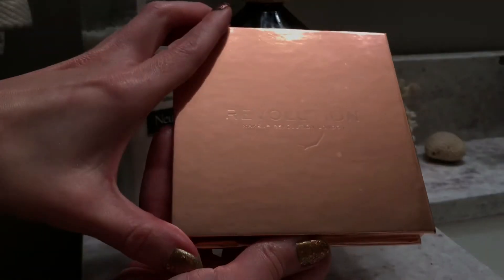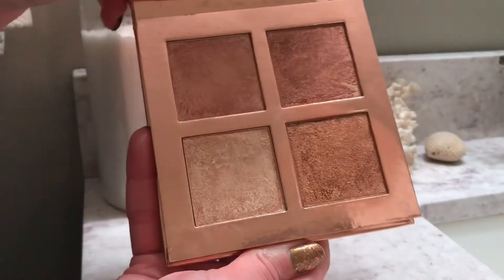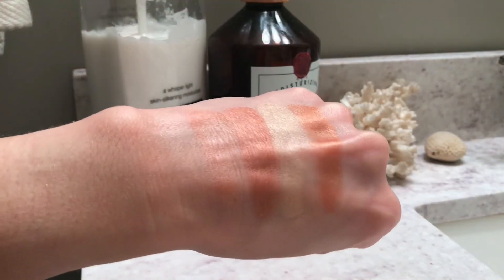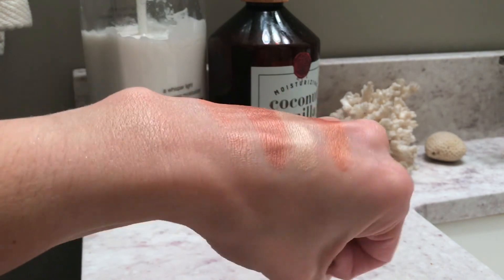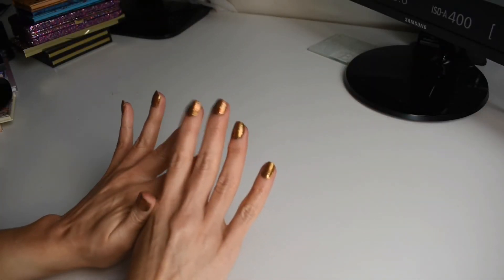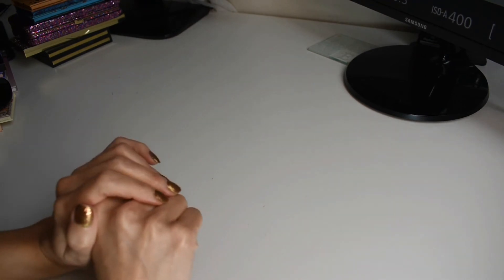And lastly, we have one more from Makeup Revolution. I don't recall what this palette is called, but this is what it looks like. This is in the more medium skin tone varieties — blush toppers and bronzer toppers — with this maybe as the highlight. I think these are super duper beautiful. So now for the fun part. Let's go ahead and count up all my palettes and see how many I have total.